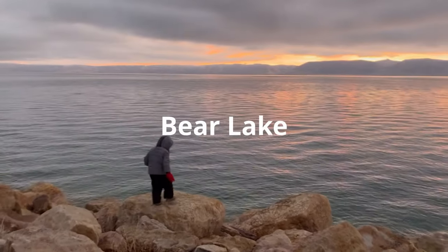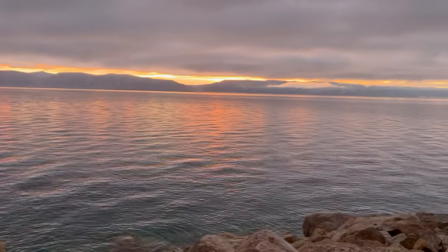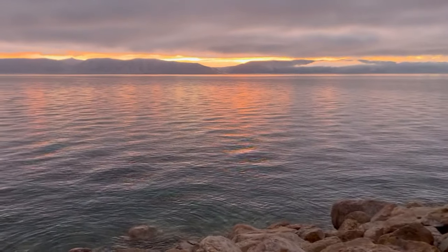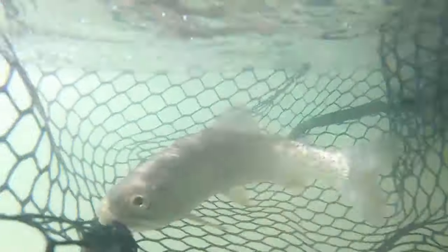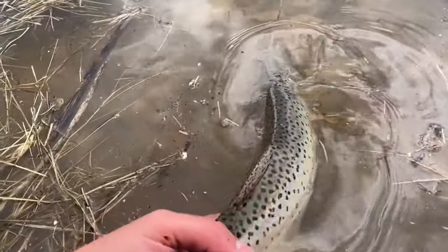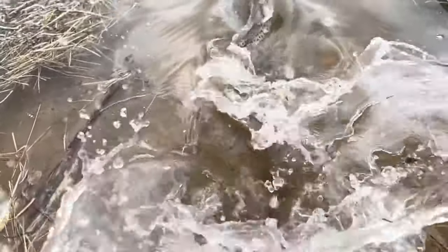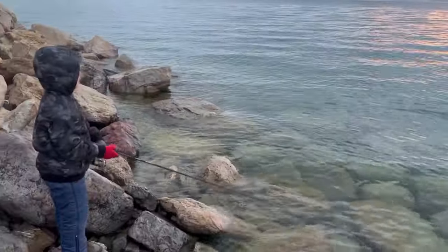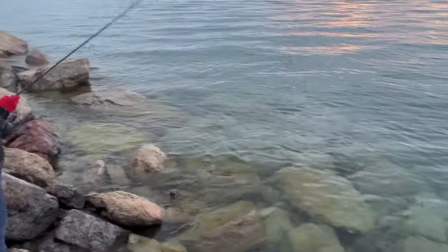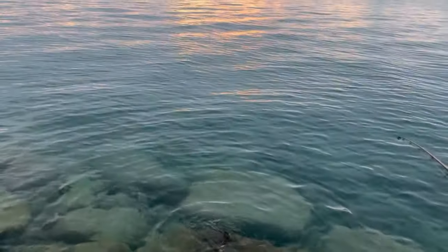Last but not least, Bear Lake is a big, blue, and beautiful natural lake with some very unique fishing opportunities. I've only had the chance to fish Bear Lake once or twice, but I've been lucky enough to catch some big cutthroat trout there while using a white tube jig tipped with a night crawler. In addition to cutthroat trout, lake trout are another popular species to target at Bear Lake. Bear Lake is also home to four species of fish that can only be found in this lake: the Bonneville Cisco, Bear Lake Sculpin, Bear Lake Whitefish, and the Bonneville Whitefish.